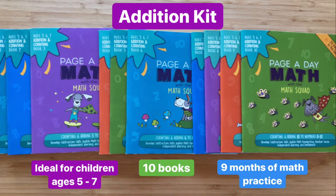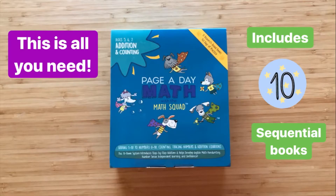Here's our addition kit. Ideal for children ages 5 to 7, it contains 10 books giving your child 9 months of math practice. Page A Day Math makes it easy on you and fun for your child. All you need is this one box of 10 sequential books and you're set. There's no need to go on a treasure hunt to find the right printouts and various books.